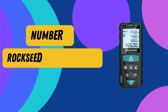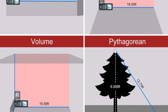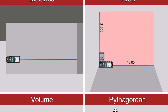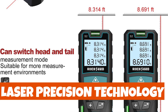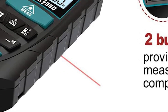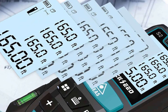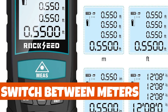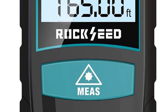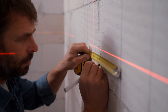Number 5: ROCKSEED Laser Measure. Introducing the MILES-E Laser Measure by ROCKSEED, your essential tool for precise measurements in any setting. With two bubble levels for unparalleled accuracy and laser precision technology, this device delivers measurements with an impressive accuracy of plus or minus 1/16th inch, extending up to 328 feet. You have the freedom to switch between meters, inches, and feet effortlessly. In low-light conditions, the large backlit LCD screen ensures clear visibility.